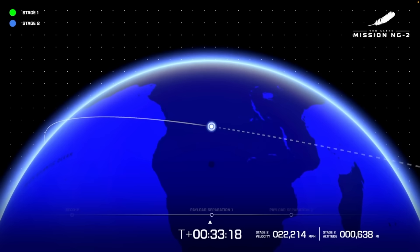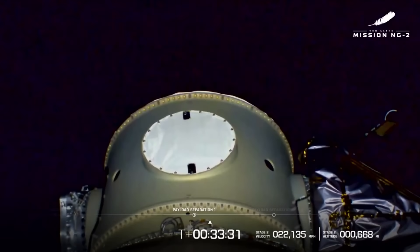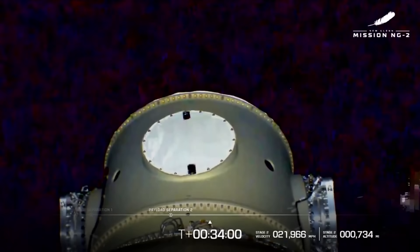At T-plus 33 minutes and 18 seconds, the first spacecraft was deployed and separated from New Glenn. The video feed wasn't the best, but you could see the spacecraft missing from its adapter. 30 seconds later, the second was deployed. Both of the spacecraft, named Blue and Gold, are heading to Mars.